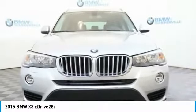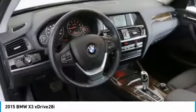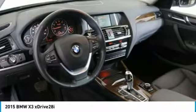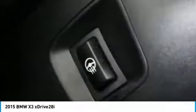Traction control, power passenger seat, keyless entry, leather-wrapped steering wheel, panoramic moonroof, dual airbags, alloy wheels, power steering, four-wheel disc brakes.